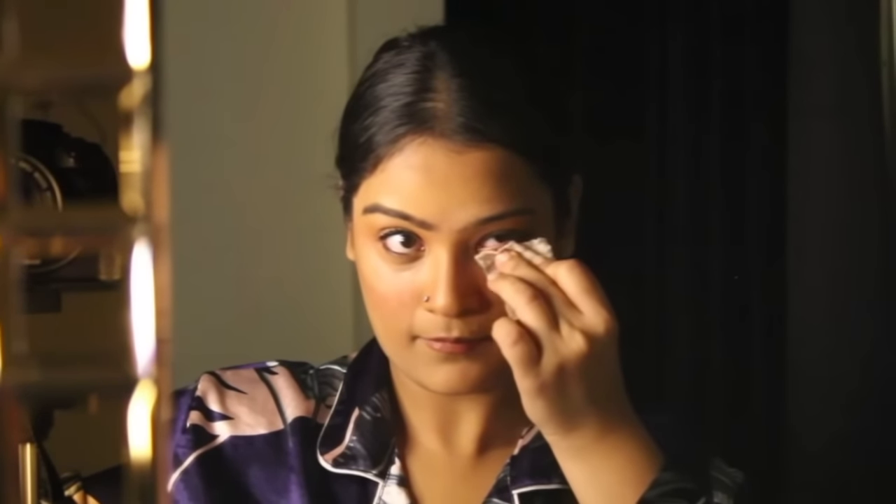Wash your face and remove your makeup before you hit the bed. Sleeping with makeup on is the worst thing you can do to your skin — it's going to clog the pores and cause breakouts. Your beauty routine should always include washing your face every night before bed so that your skin gets the chance to breathe while you sleep.